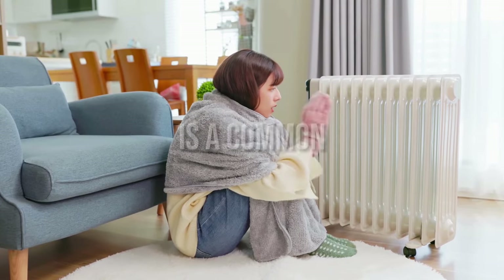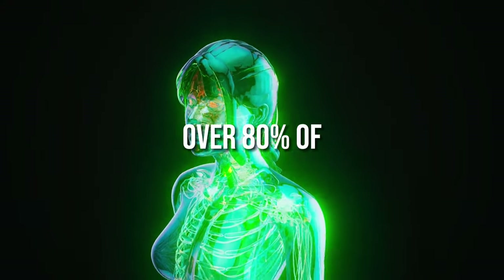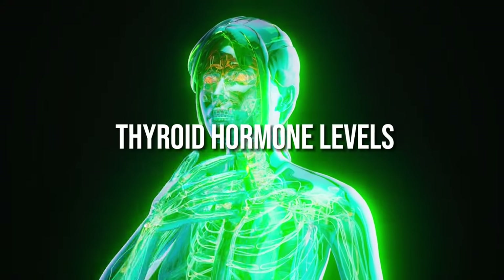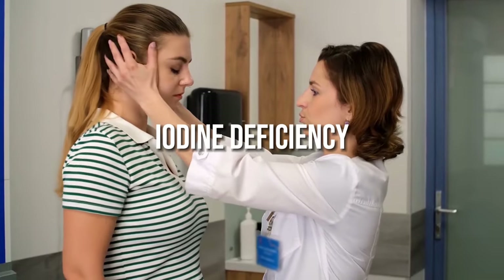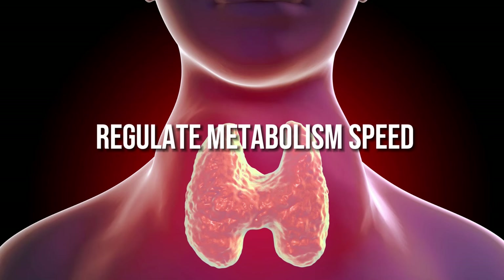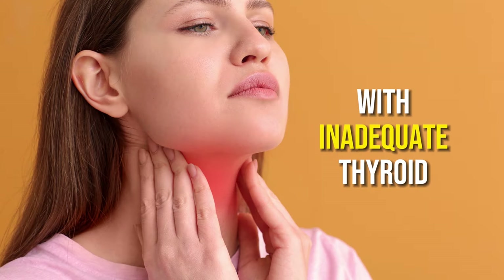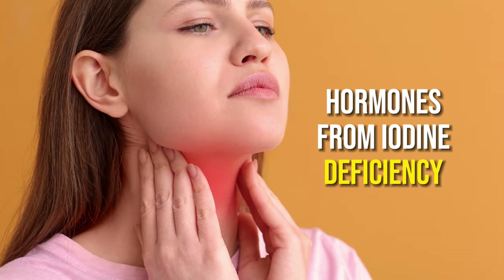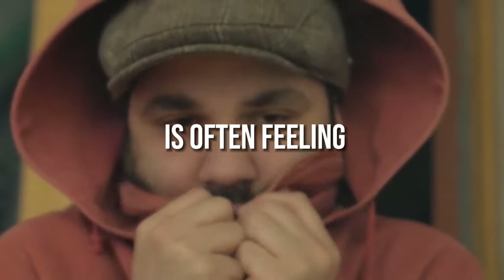7. Feeling cold. Feeling excessively cold is a common symptom of not getting enough iodine. Studies show that over 80% of people with low thyroid hormone levels report being more sensitive to cold temperatures. Iodine deficiency causes thyroid hormone levels to drop, slowing metabolism and reducing activity of brown fat tissue that generates body heat. The result is often feeling colder than normal for the current environment.